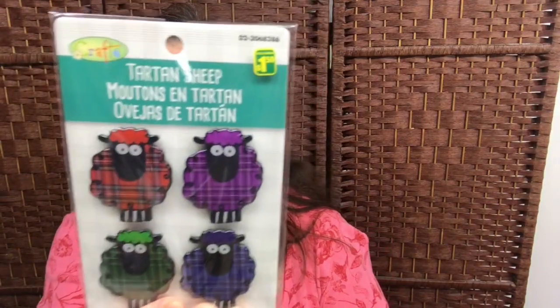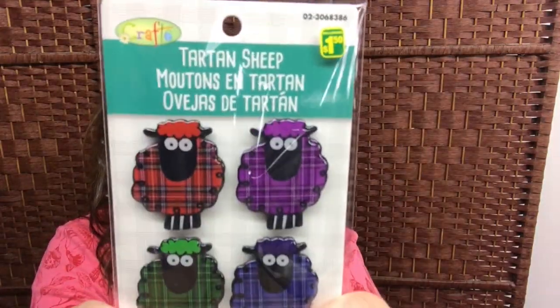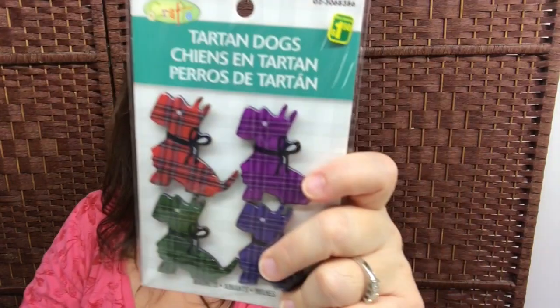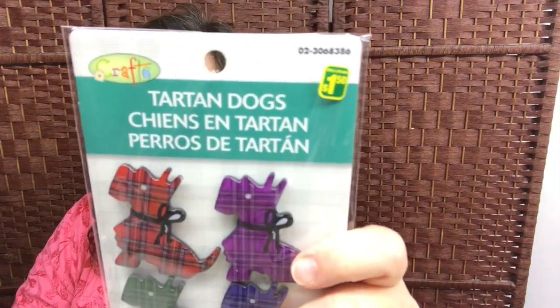Some other cute crafty items I found yesterday are these magnets — the tartan sheep magnets. I just think they're very funny but cute also, and a package of four is $1.50. What I thought was even more adorable were the little Scotty dogs in the tartan plaid — again $1.50 for the four.